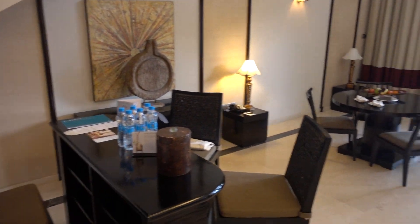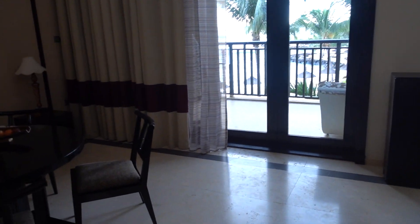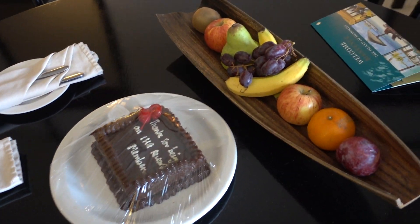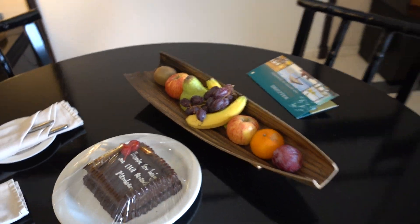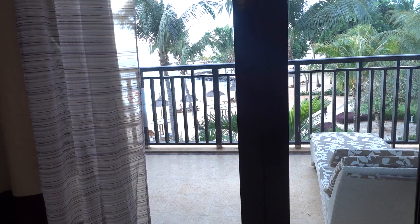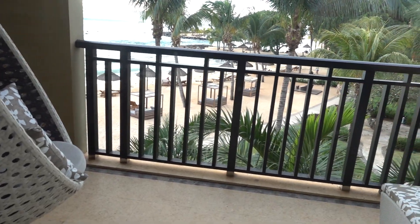Here's the living room — that's the entertainment center, a dining table with bar, and I guess that's the work desk over there. They also have a really nice welcome amenity: a chocolate cake and some fruits.